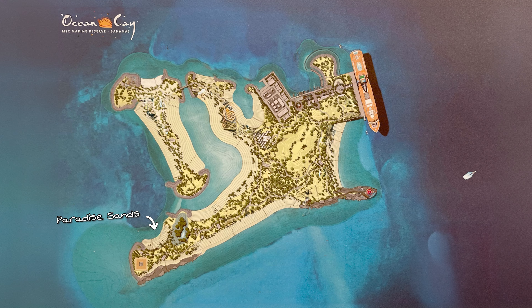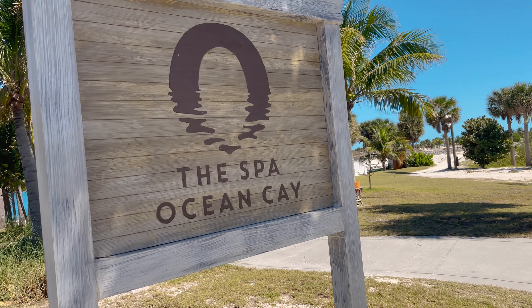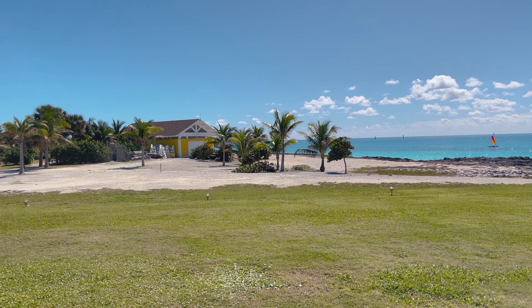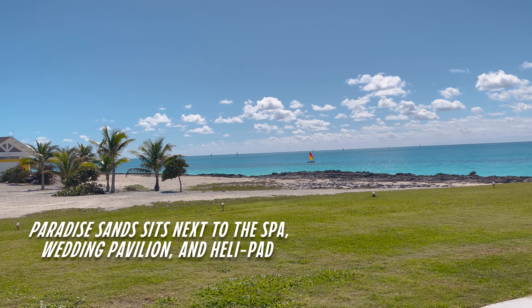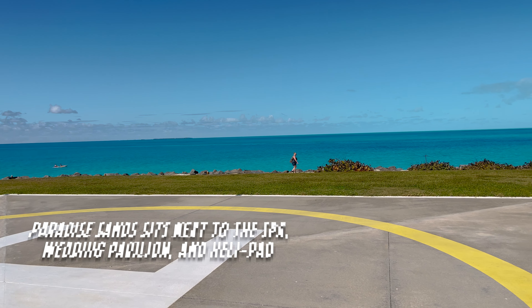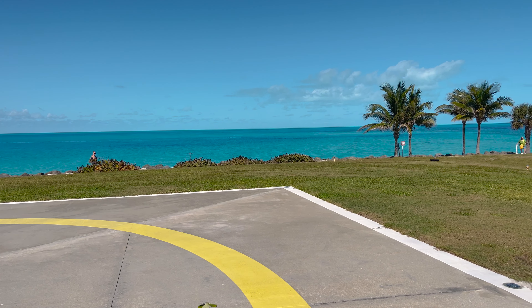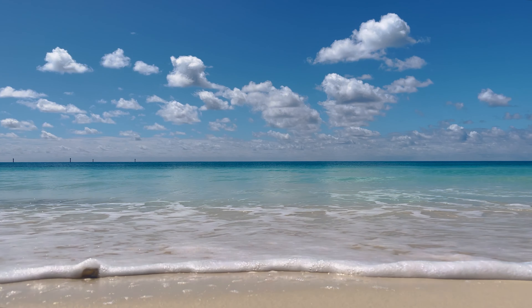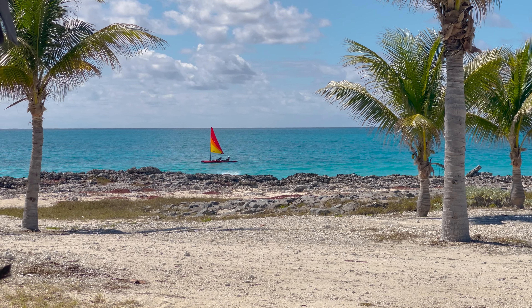At the farthest end of Ocean Cay is your last little nook of a beach: Paradise Sands. It is a getaway from a getaway. Hardly anybody comes up here — it's a little open beach and it's got all the same amenities as the other beaches, except there's no bar or food. You're going to have to walk back down to Sunset Beach or the buffet pavilion for that.